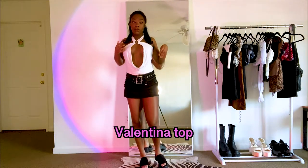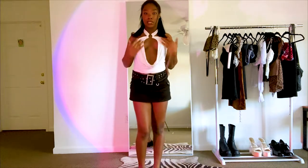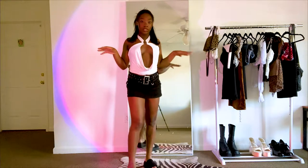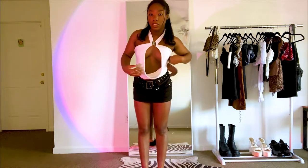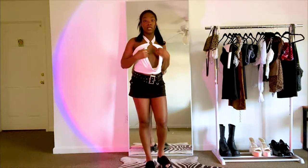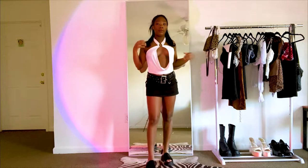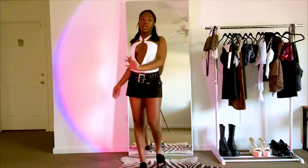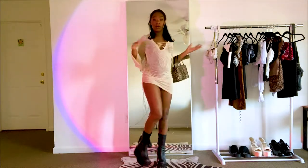I don't remember what this top is called but I'll put it on the screen. It's white and it kind of has this open front — it's really cute — but if you bend over you can see from the side, so you would need fashion tape if you want to wear it out. I would give this one a 7 out of 10. It's a main character moment for sure.